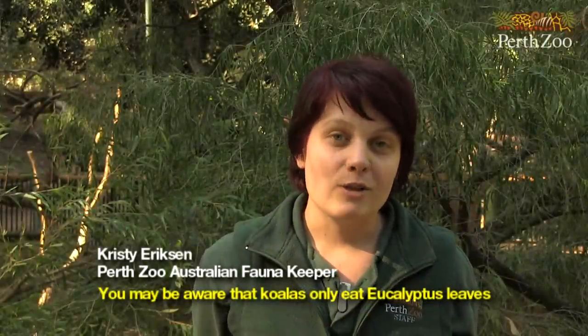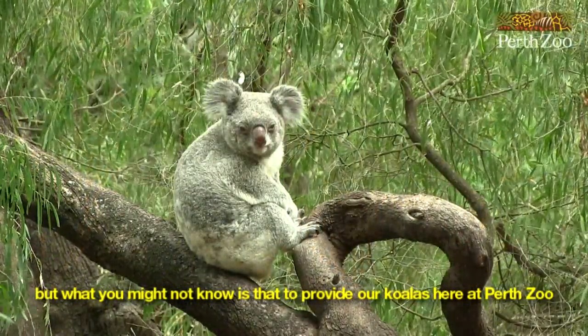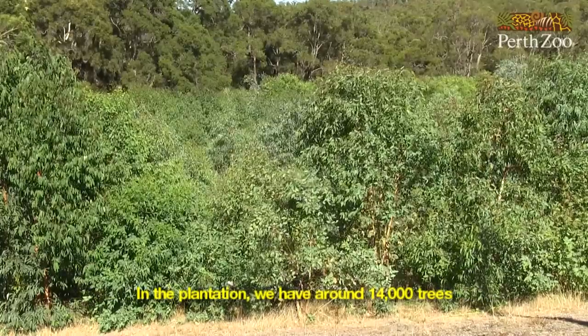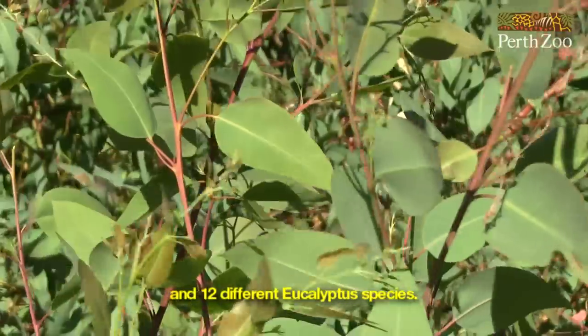You may be aware that koalas only eat eucalyptus leaves, but what you might not know is that to provide our koalas here at Perth Zoo with enough leaf year-round, we have an off-site plantation. In the plantation, we have around 14,000 trees and 12 different eucalyptus species.